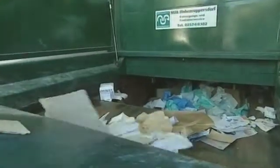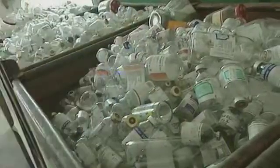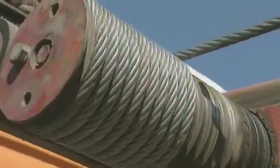Waste recycling is an important feature of the hospital's wider environmental strategy. There are separate skips for different recyclable materials. The skips used to be replaced on a fixed day of the week whether they were full or not, but now individual skips are collected only when they are completely full.